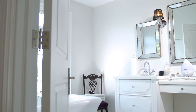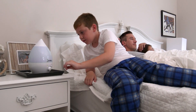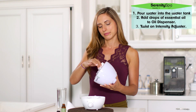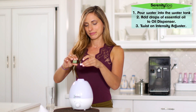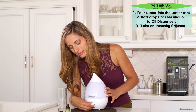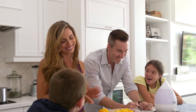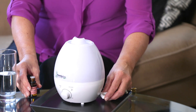Serenity Spa is also a humidifier, which moisturizes and refreshes the quality of the air you breathe. It's super simple to use — just open the water tank and pour in water. The oil can be added in the discreet dispenser, which easily pulls out. There's even an intensity adjuster, so you can tailor it to your preference. Use it with plain water as a mister or with a variety of popular, natural-quality essential oils.